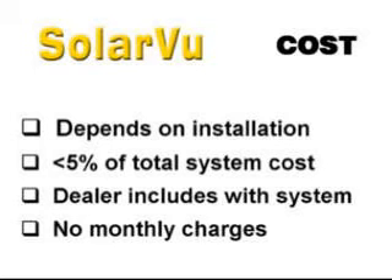How much does SolarView cost? Cost varies depending on the installation complexity, but is typically less than 5% of the total system cost. After installation, monitoring is free. There are no ongoing monthly charges.